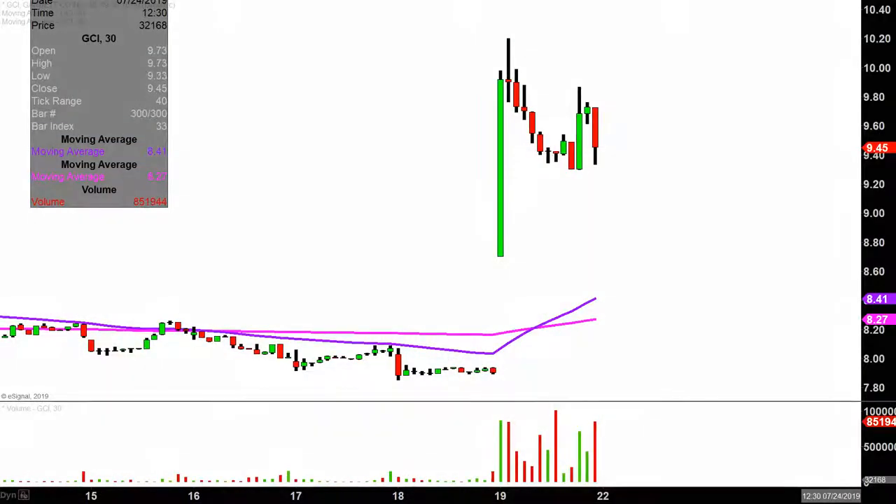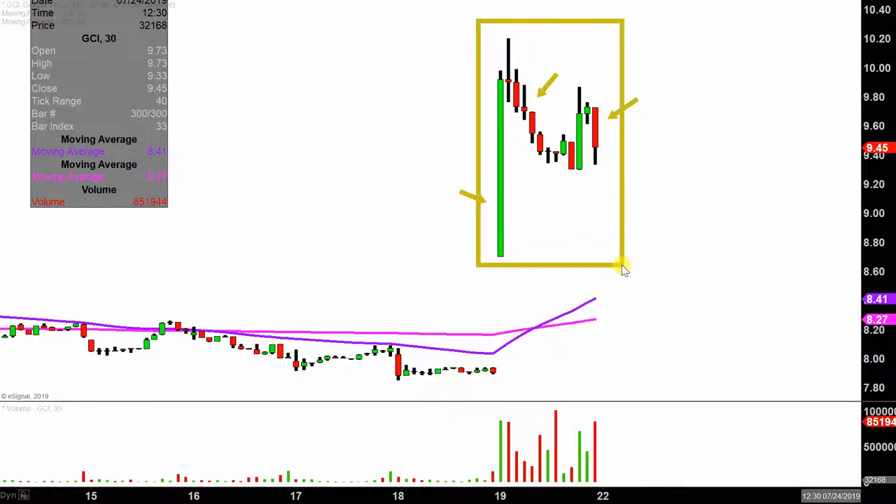Real quick, what do I mean by 30-minute, in case maybe you're new to charts? Instead of each one of these candlesticks here representing one day's worth of price action, which is what you would normally see, each one represents 30 minutes. So while this here may look like several days' worth of time, it's actually today's price action broken down into 30-minute time slices.